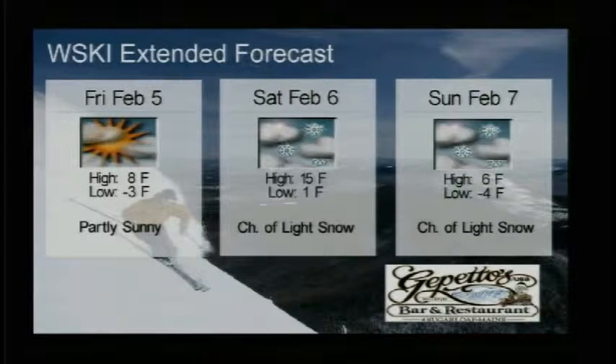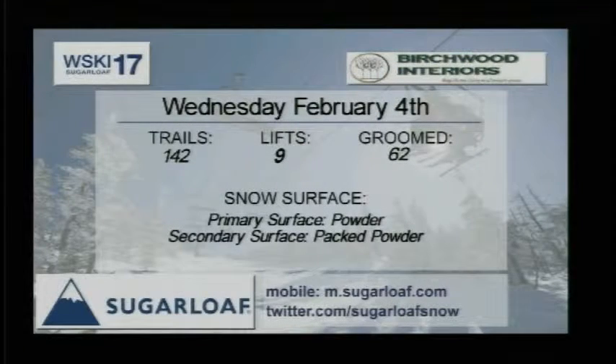This is your weather report sponsored by Geppettos in Village West, as well as Birchwood Interiors, who sponsor our trail report.